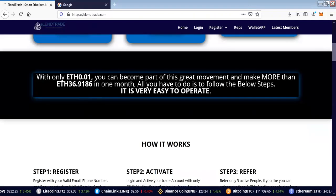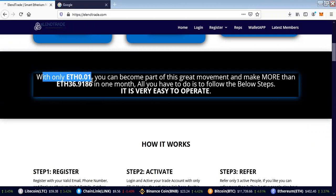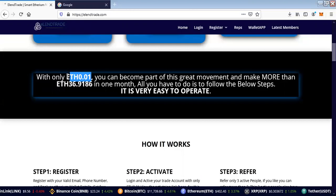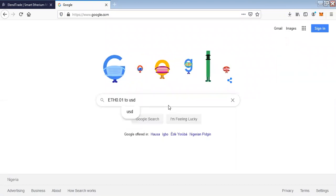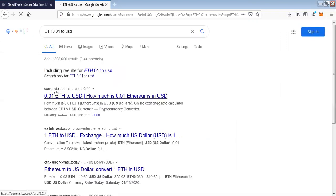To start with, everybody is expected to come with 0.01 ETH — that is the minimum registration fee. Now how do you register? First of all, you go to Google and look at the rate of ETH to dollar. The rate is not consistent, meaning the rate of 0.01 ETH differs.